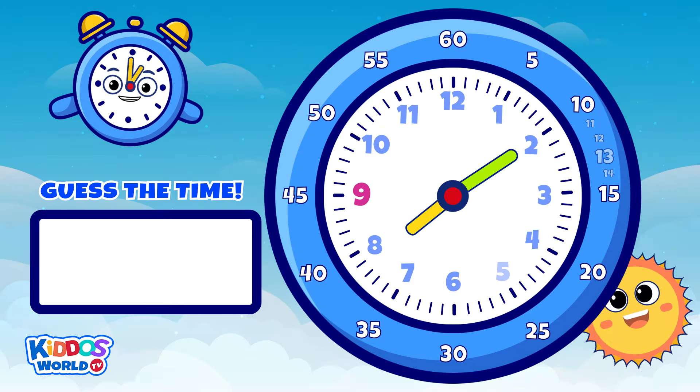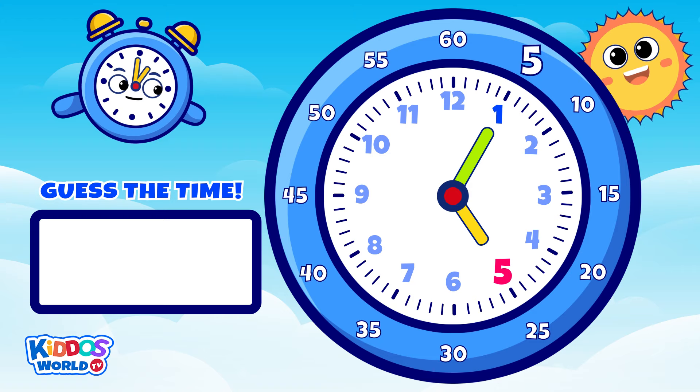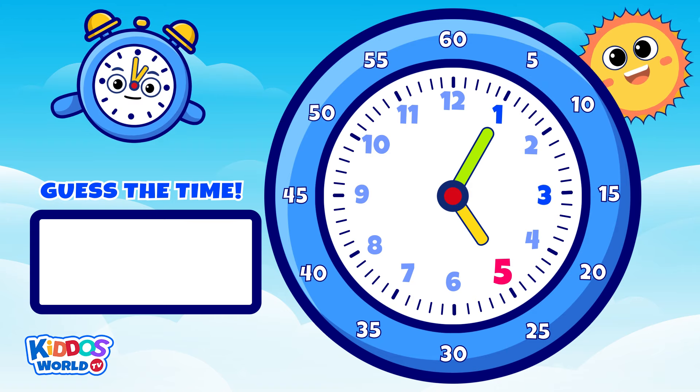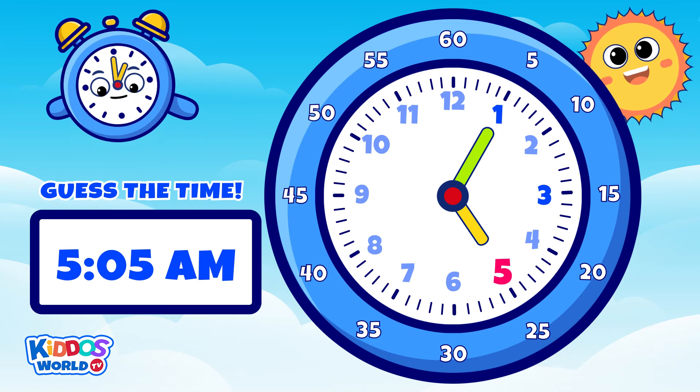How about this one? Wow, that's correct! Yay! It's five to five a.m.